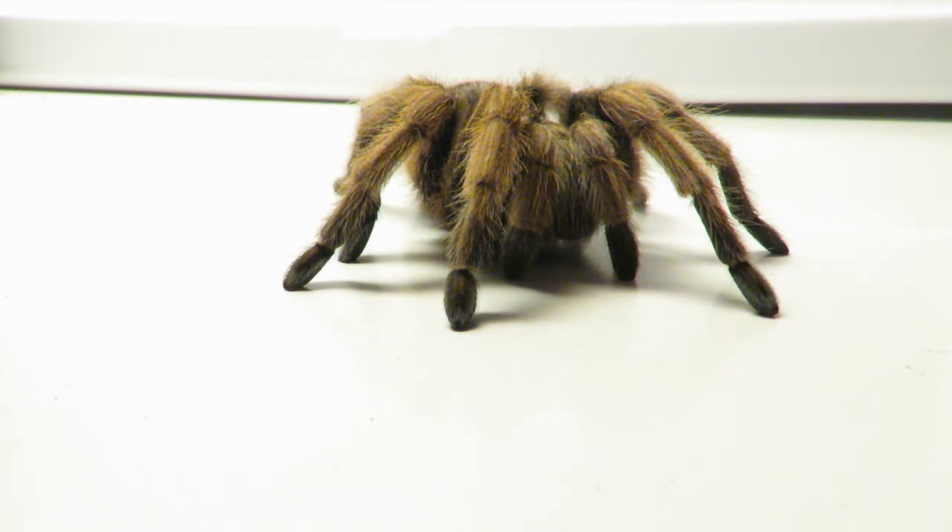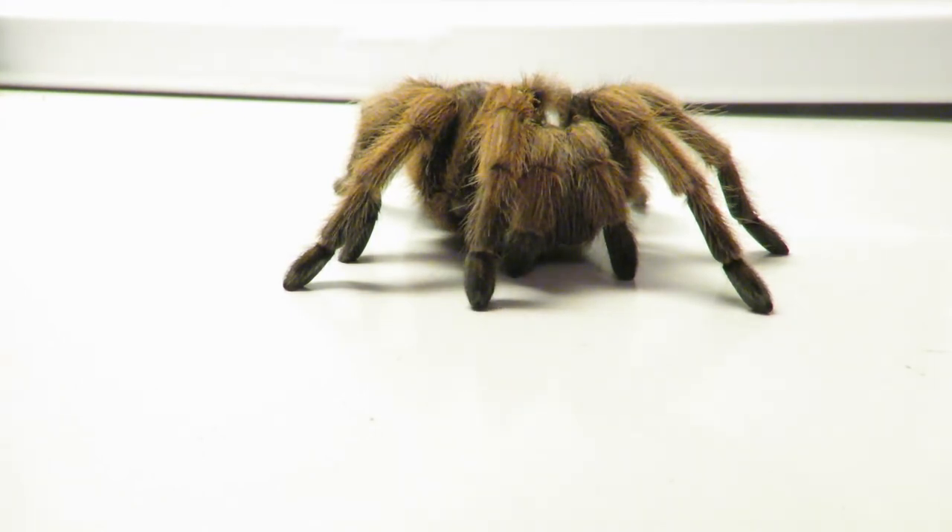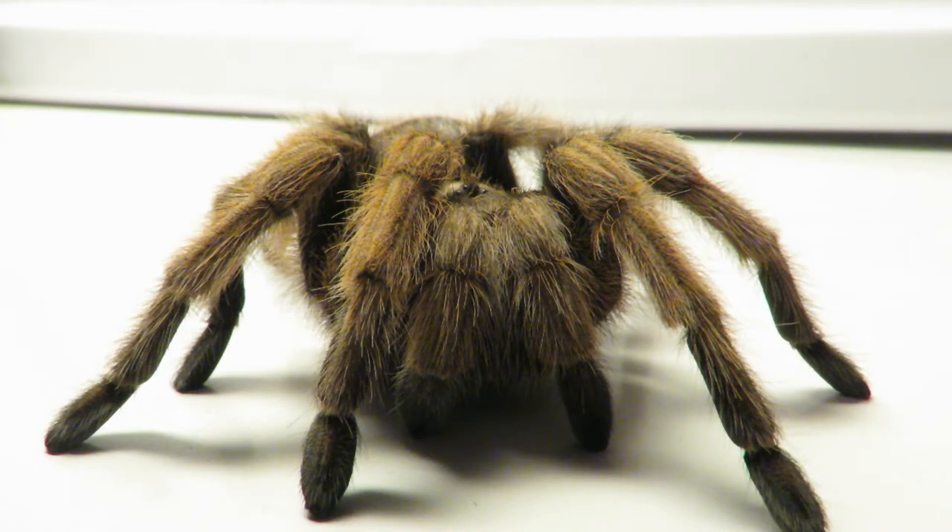They have a large migration in which they search for mates. After mating, the female can lay up to 1,000 eggs at a time. Only about 600 of the eggs will hatch, and unfortunately, most of the babies won't make it to adulthood.